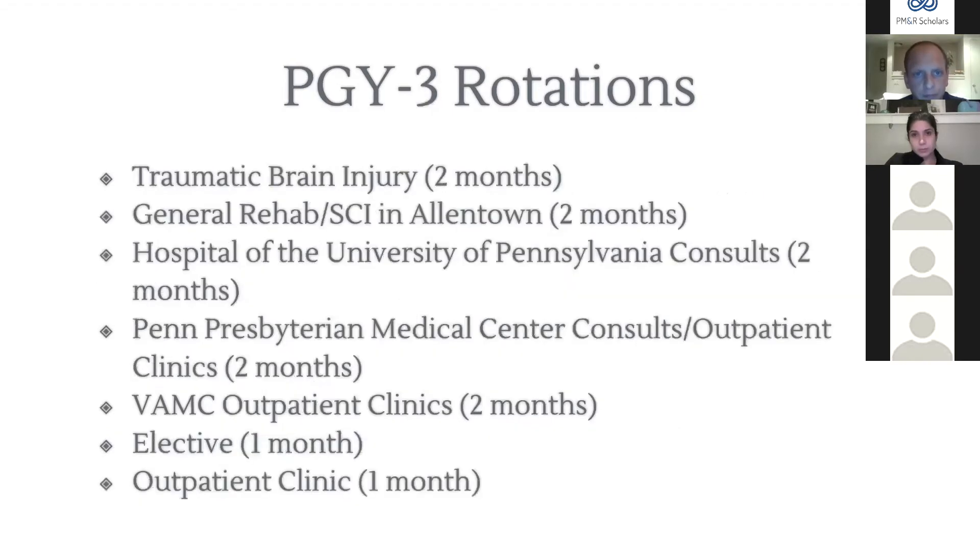As PGY3s, this is our bridge year where we build on inpatient skills and transition more to outpatient. We do a couple months of TBI inpatient at PERM, two months of general rehab and SCI inpatient in Allentown, two months of consults at the University of Pennsylvania for medically complex patients, two months split between Penn Presbyterian trauma consults and outpatient PMR clinics, two months at the VA doing outpatient general PMR, one month elective, and one month outpatient clinic at PERM.